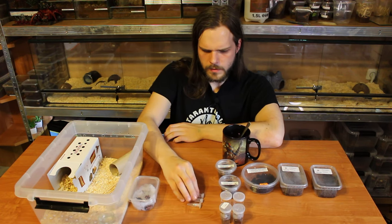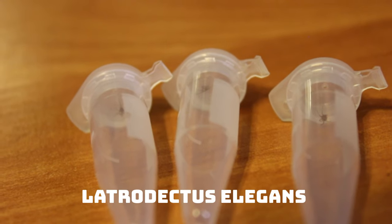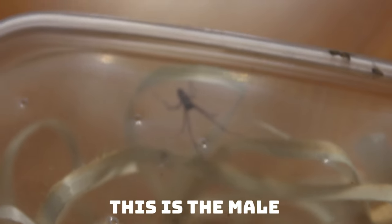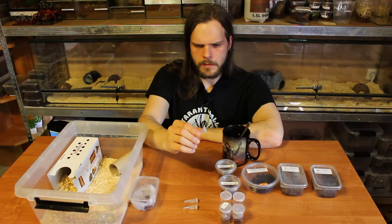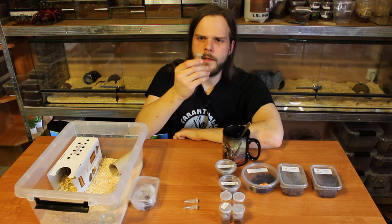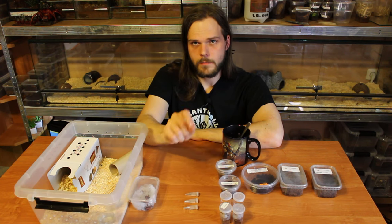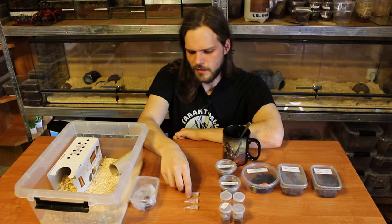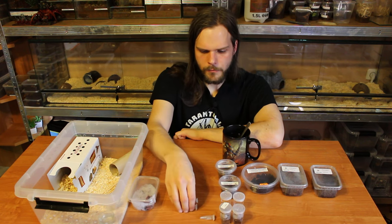And here, Latrodectus elegans. The one I got some time ago turned out to be a male, so bad luck. I got three of those. They are really tiny. I believe I need to feed them with Melanogaster fruit flies — the small ones, maybe pre-killed. I will need to check that. I hope they will survive and that we finally get a female.